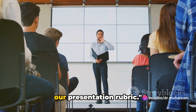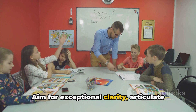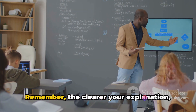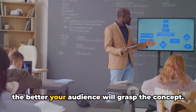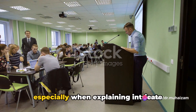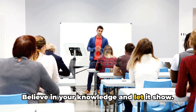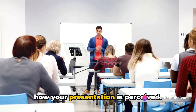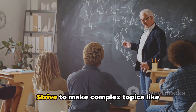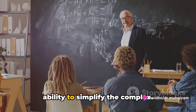So we've covered all the components of our presentation rubric. To sum up: aim for exceptional clarity when delivering ideas — articulate complex banking concepts like hedging strategies in a manner that everyone can understand. The clearer your explanation, the better your audience will grasp the concept. For confident delivery, it's vital to exude confidence, especially when explaining intricate subjects like mergers and acquisitions. Believe in your knowledge and let it show. Next, strive to make complex topics like financial derivatives easily comprehensible. The true test of knowledge lies in your ability to simplify the complex.